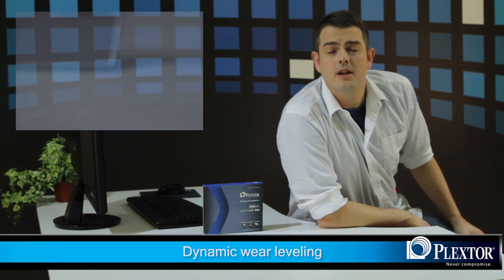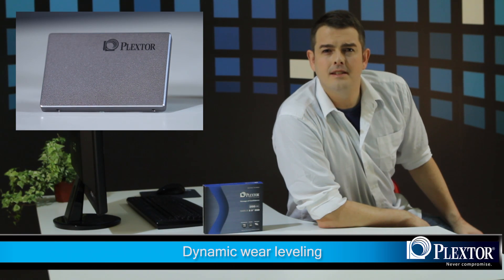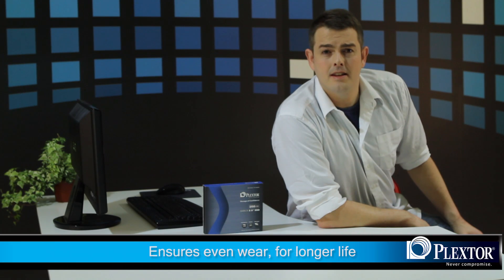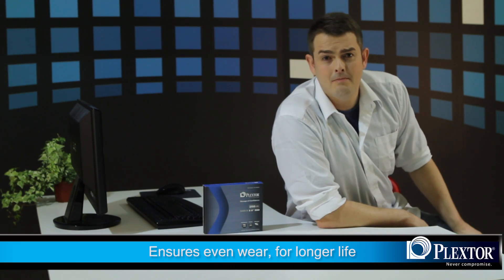Dynamic wear levelling uses the most efficient data allocation method so that data is actually written to the various memory blocks equally. This even distribution of data prevents wear and tear in any one sector but rather spreads it out evenly, giving you the best performance money can buy.